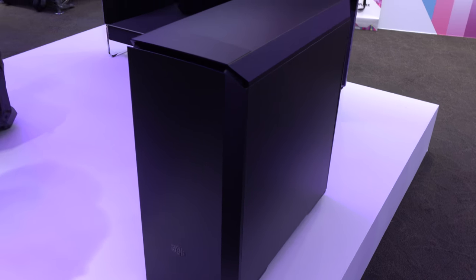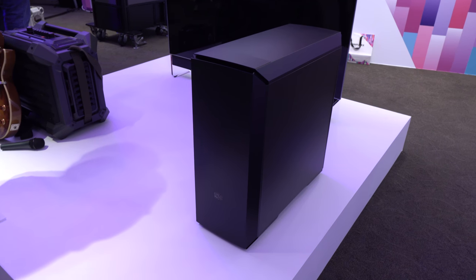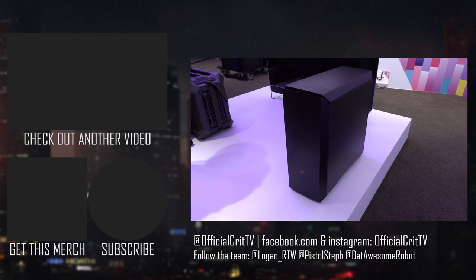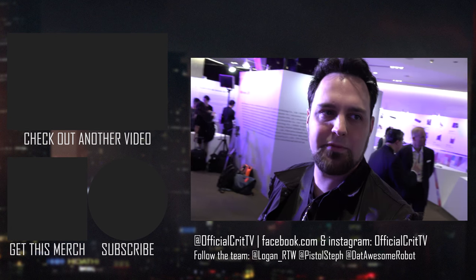This is the Master Case Pro 6. I cannot wait to check one of these out — we just did a build in the Master Case 5, which you'd be seeing about now. The Master Case Pro 6 looks really nice, and if it's as nice to build in, I'm going to want one.